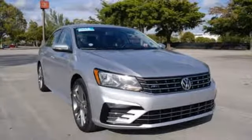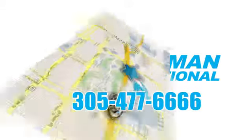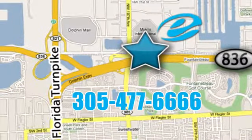Experience it for yourself today. Experience Esserman International today. We're conveniently located off Highway 836 and the Florida Turnpike in Miami.